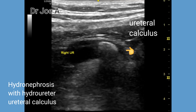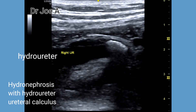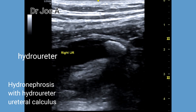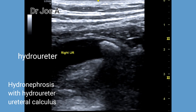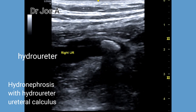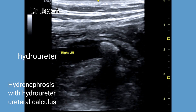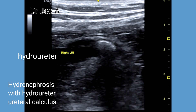But is this really a ureteral calculus, or are we seeing something like a gas shadow? It does look like a calculus with distal or posterior acoustic shadowing. Perhaps color or power Doppler will help confirm the diagnosis. The dilatation of the right ureter is evident up to the level of the calculus; distal to the calculus, there does not appear to be any dilatation of the ureter.